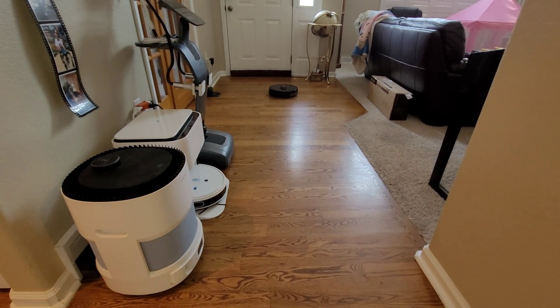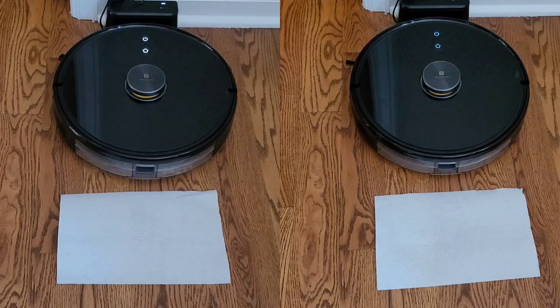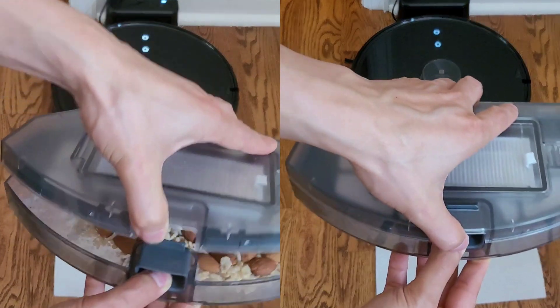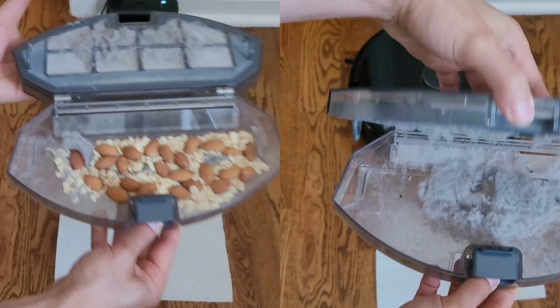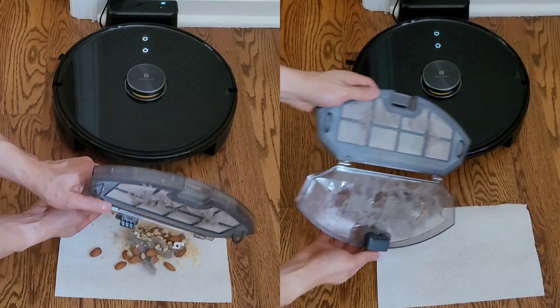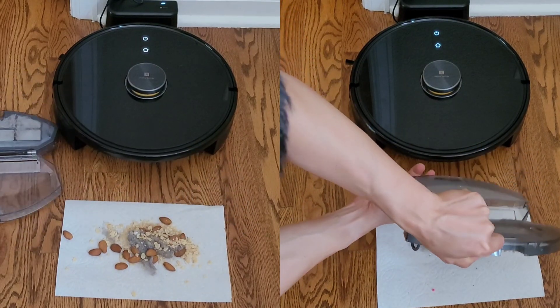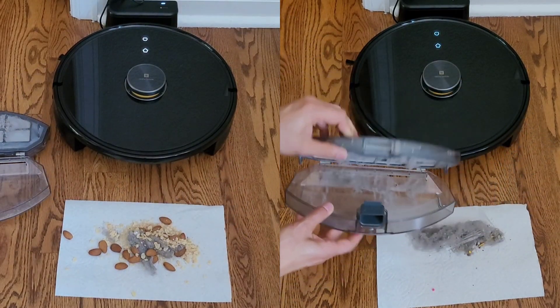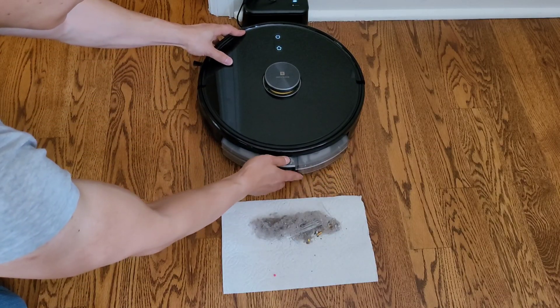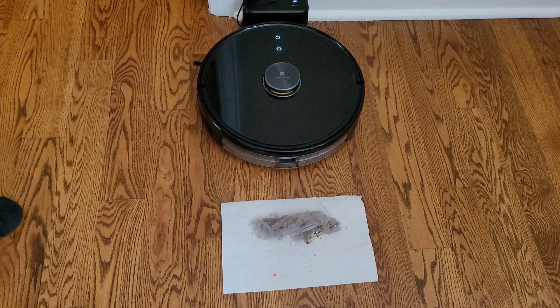If you have any questions about these robot vacuums or want to know more, comment down below and I'll be more than happy to answer them. Not every robot vacuum will be right for you — even the world's best robot vacuum may not be suitable for you. So it's really good to ask me what type of floor plan you have and I'll be able to help analyze what's the best robot vacuum for you. Have a great rest of your day and thanks again for watching — make sure you like and subscribe. See you later.